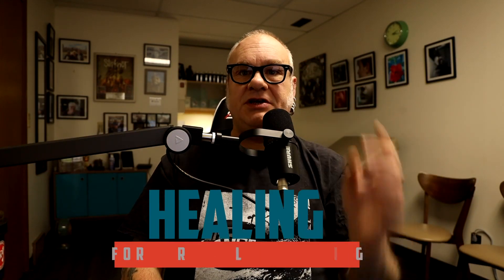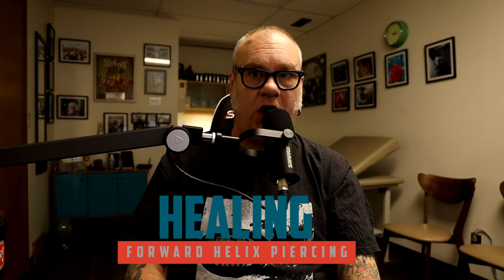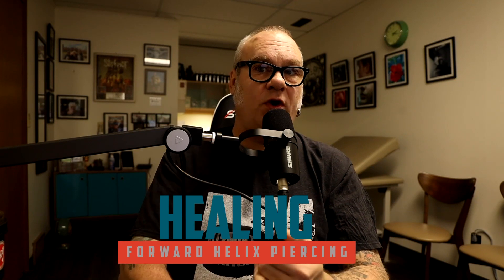The average healing time for this piercing can be anywhere from 12 to 16 weeks or longer. During that time, I suggest cleaning it twice a day using a sterile saline solution. Personally I like NeilMed's piercing aftercare — the kind that comes out in a mist — because it's the easiest to use and involves the least amount of fuss.